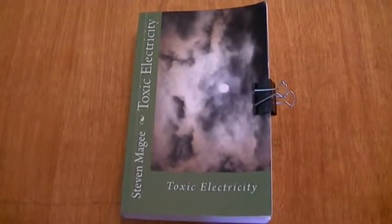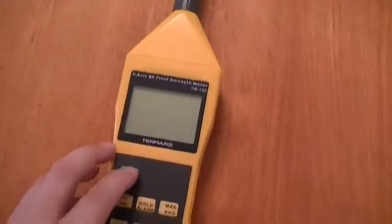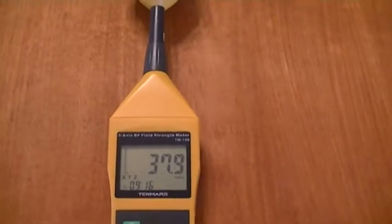Hi, my name is Stephen Magee and I'm the author of Toxic Electricity. I'm here today to investigate the emissions from a radar sensing unit that is used for security applications.